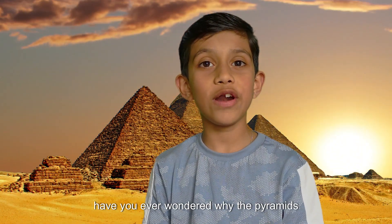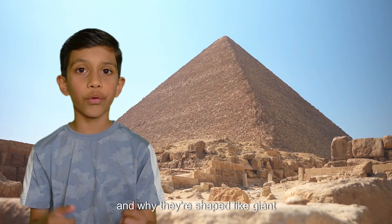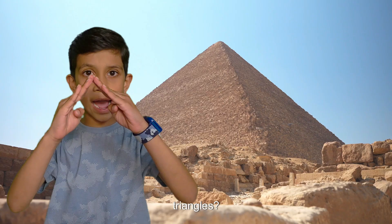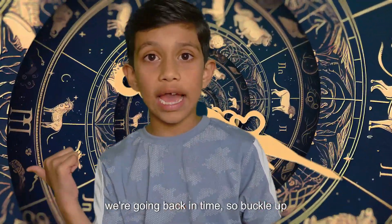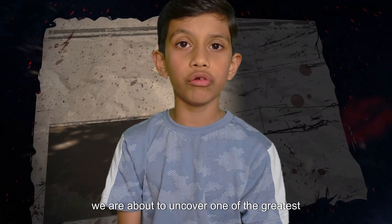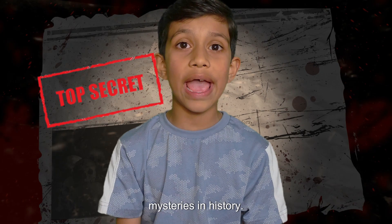Hey Explorers! Have you ever wondered why the pyramids were built and why they're shaped like giant triangles? Today we're going back in time, so buckle up because we are about to uncover one of the greatest mysteries in history!